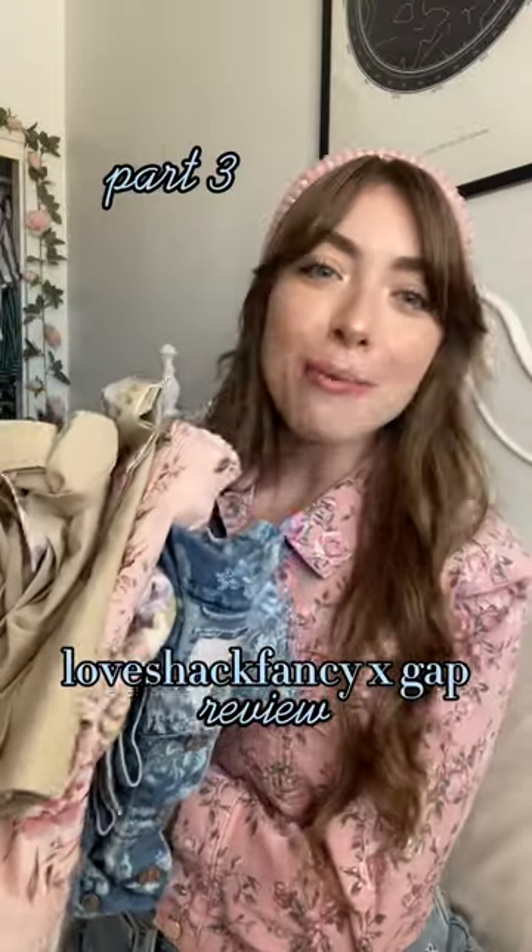I got a few things from the Love Shack Fancy Gap collab, so let's try it on. This tank top is one of the items in the collab I was most excited about, just because it's so simple and it goes with everything — and who doesn't love a floral tank? This is a size medium, and I feel like this is the perfect size for me in my bust area, because I tried a small and it was a little bit too tight.